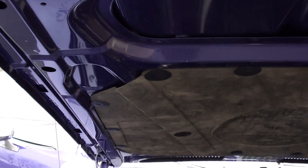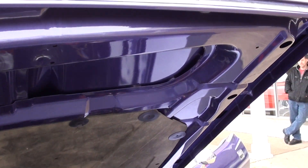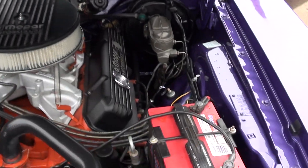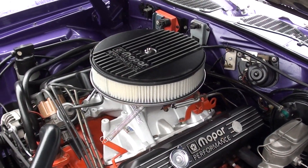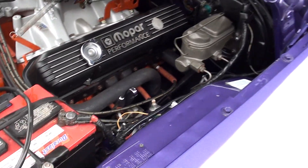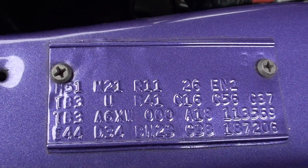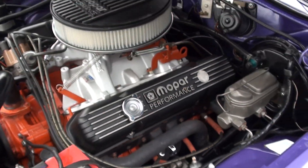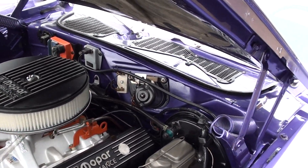This car is just lit. Turn the key, take it right to the show. There's your fender tag — it's not an original car, guys. He's kind of made it what he wanted, and I'll tell you, I think he did a perfect job. This thing is awesome.